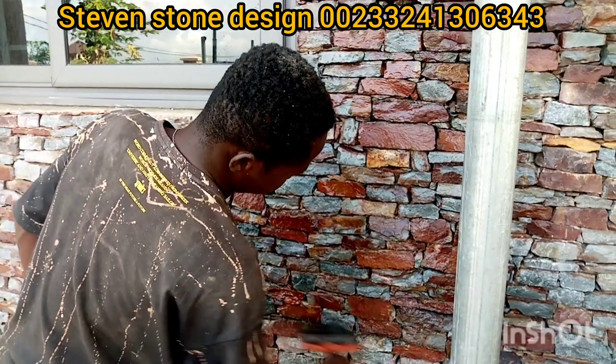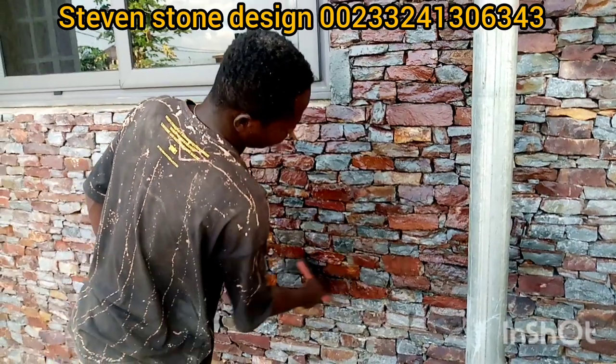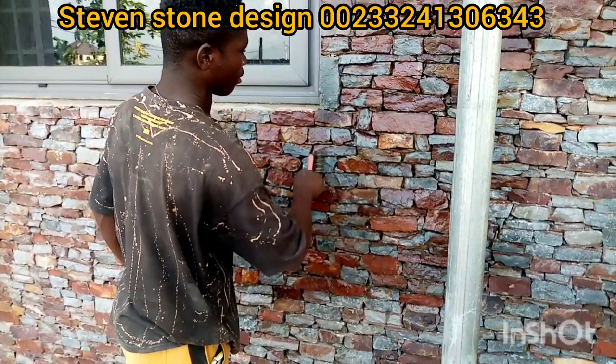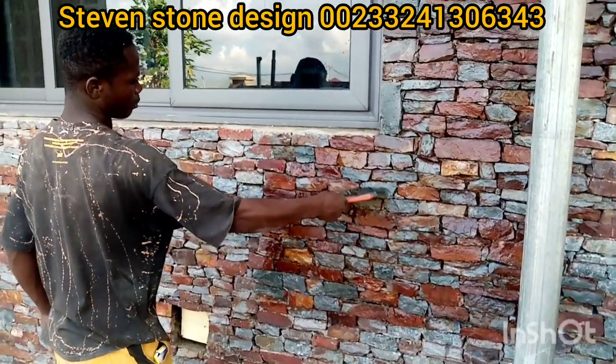The name is Steven's Stone Design and we are working across the country. After we lay the stones, we wash them for you, and if you love to polish, we also polish for you, so that the stone will look very nice and attractive.